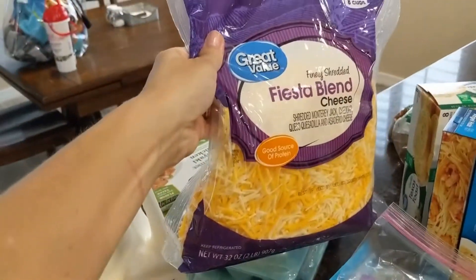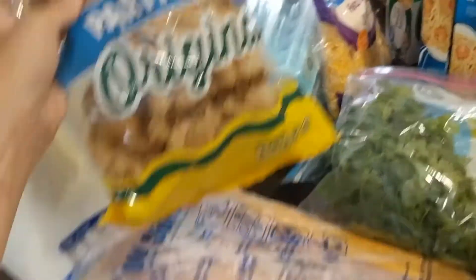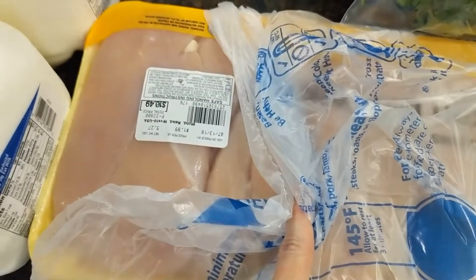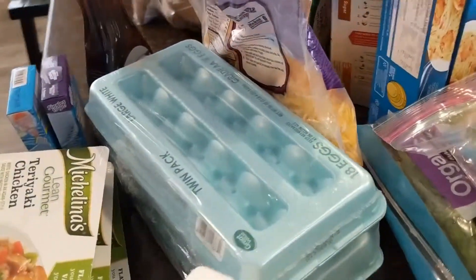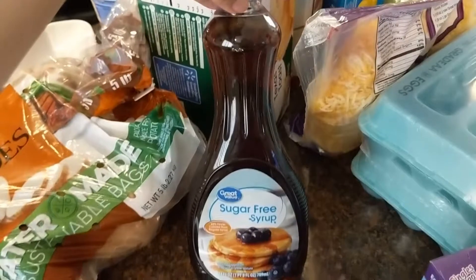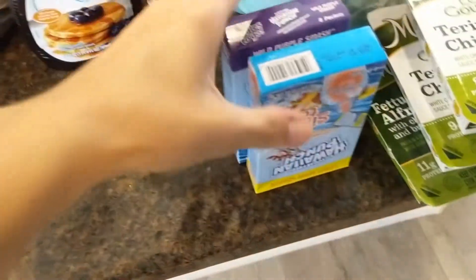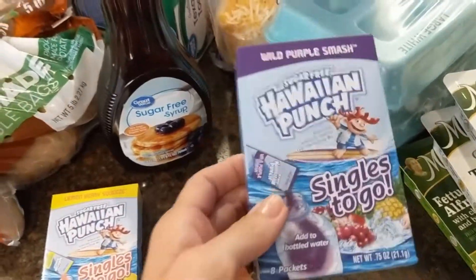They had a really good deal on this 32-ounce pack of cheese — we didn't really need it but it was under five dollars, normally like eight dollars. Then we got some pork rinds, a big pack of chicken that we like to get every week — we slice them in half and grill them. We also got a 36-pack of eggs, some baked potatoes, and sugar-free syrup.